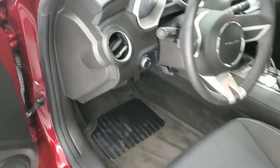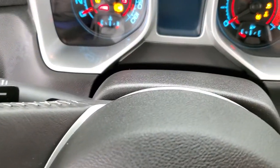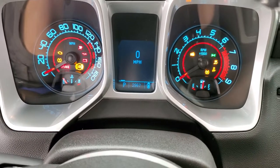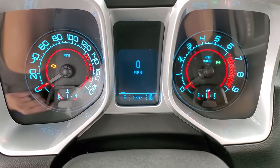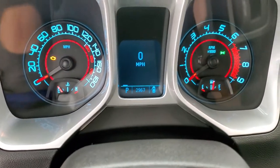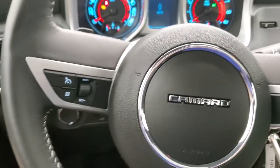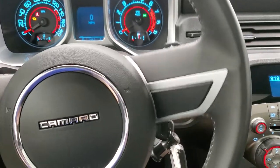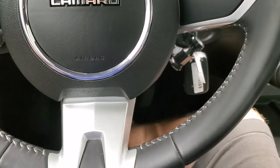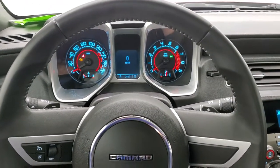We'll hop inside, take a look at the miles and the radio, and then we'll start it up and take a look under the hood. As you can see, this one only has 2,967 miles. You get the digital speedometer — instrument cluster is very nice and clean. You do get the leather wrapped steering wheel, paddle shifters on there. The SS logo is on the bottom of the steering wheel, cruise controls on the left, and that is in excellent shape.